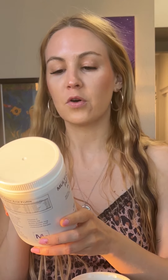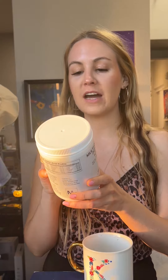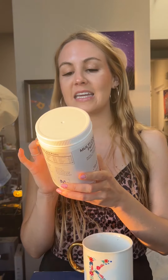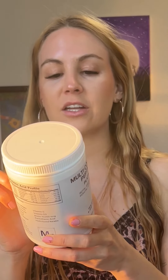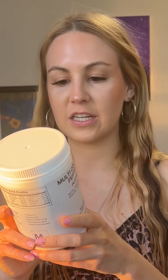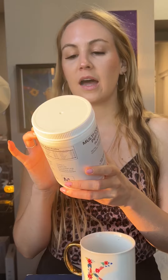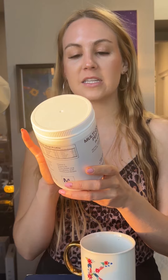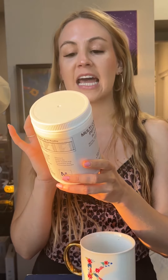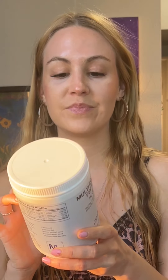There is their multi-collagen complex with grass-fed hydrolyzed bovine collagen peptides that are BSE free. There is organic chicken bone broth, which is going to have a lot of good collagen in it. There's also organic beef bone broth — also BSE free — wild caught hydrolyzed fish collagen peptides, and eggshell membrane collagen. That's a bunch of different types of collagen.